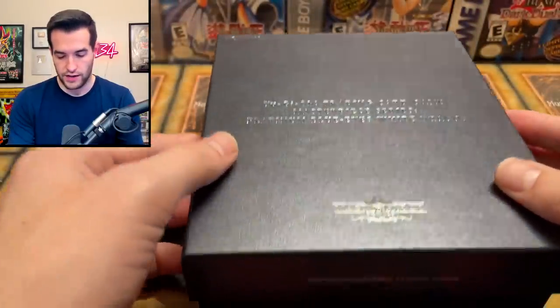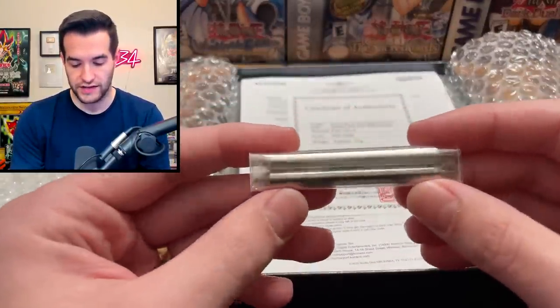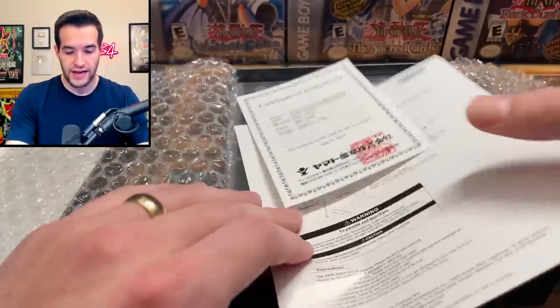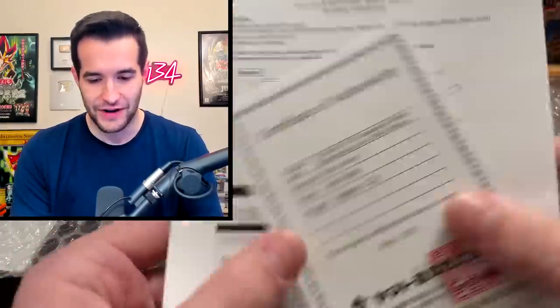2020, and this thing is heavy — it feels like either the card or some kind of plaque to stand it up. The authenticity, purity... $999 out of $1,000. Approximately 22 grams. This is wild.